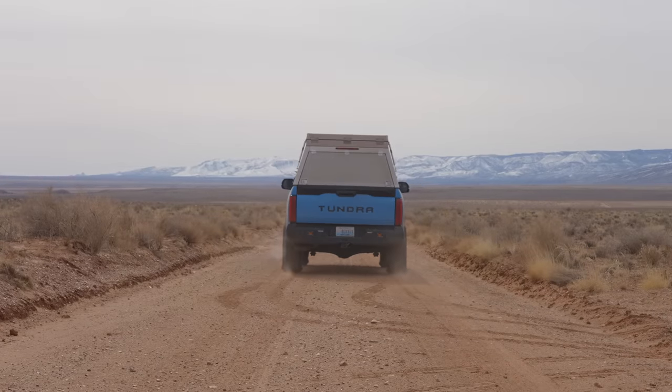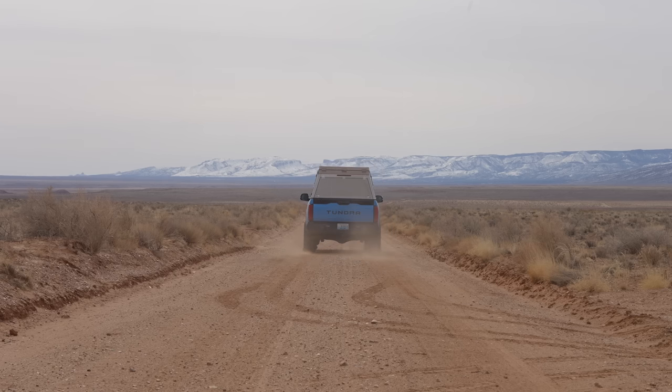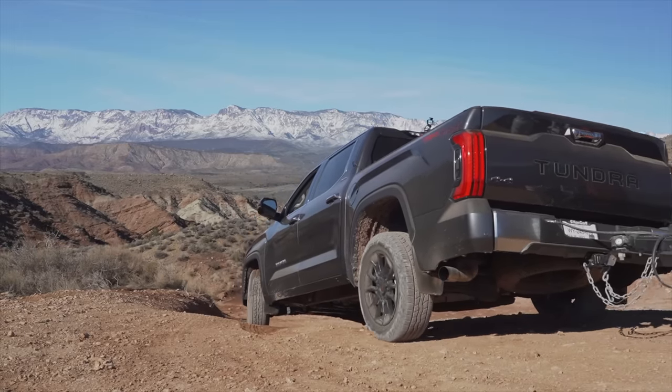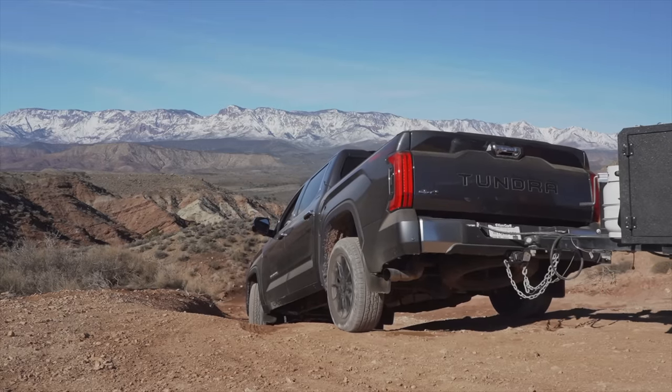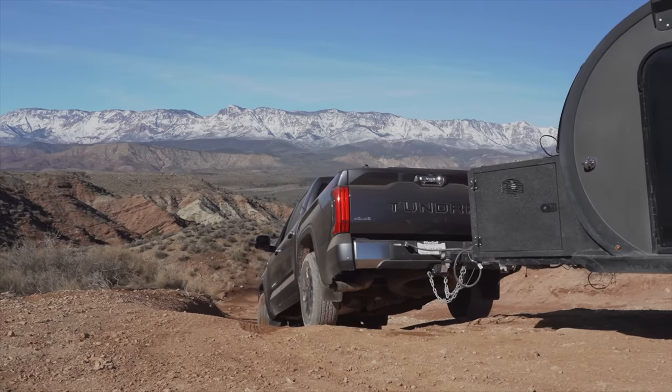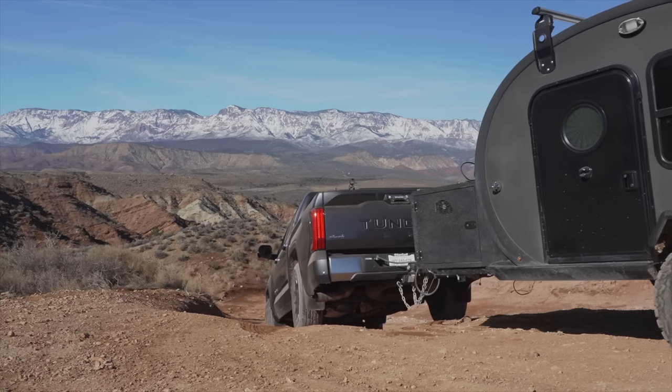I actually warped mine within about 10,000 miles — that's with 35s, but long before I added all the weight you see now — and I've heard stories of several other people having warping issues. I'd love to upgrade to a power brake setup, but that's a lot of money. Despite my complaints with the brakes warping, the Tundra is actually the safest full-size truck you can buy, far outscoring all of the others in crash tests.